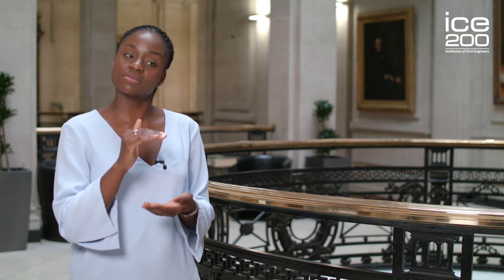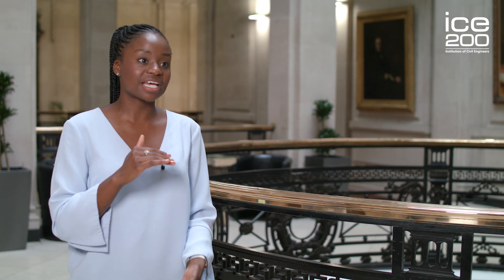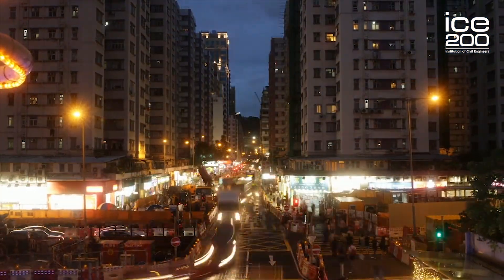The Kwun Tong Line had many challenges that the civil engineers had to overcome. One of those was the nature of the soil — it went from being softer at the top to being hard rock deeper down. At the top section they excavated using mechanical cutting methods, and in deeper sections they used blasting methods, which wouldn't have been suitable at the top anyway, because Hong Kong is highly densely populated.